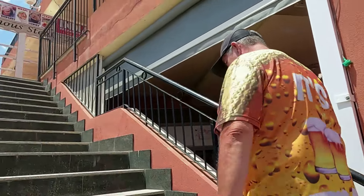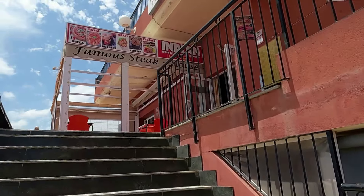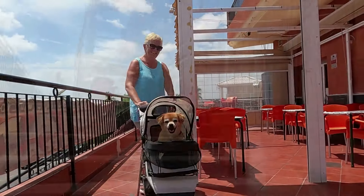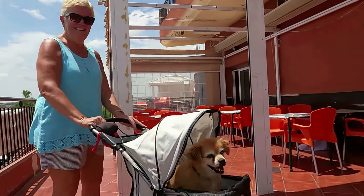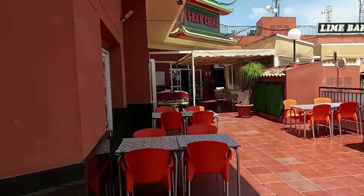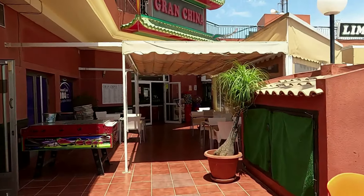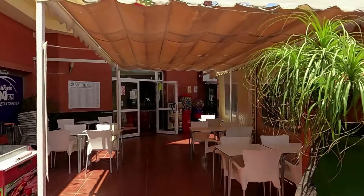Upstairs we've got the famous steak house which is actually an Indian restaurant. They do menus of the day. And we've got the Chinese in the corner - old Grand China - that's the cheapest chips in there as well, menu of the day for 10 euros.